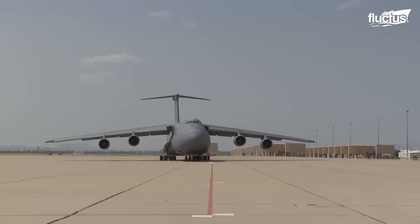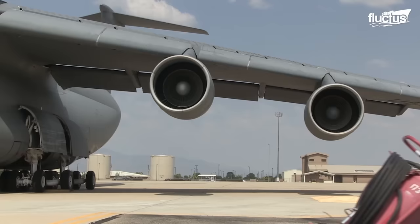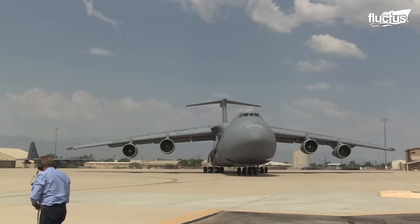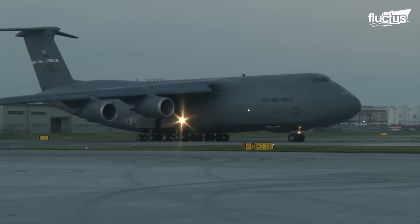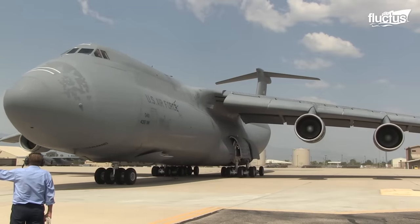Powered by four F-138 GE-100 General Electric engines, each producing 51,250 pounds of thrust, this mighty aircraft spans 223 feet in wingspan, stretches 248 feet in length, and stands at a height of 65 feet.